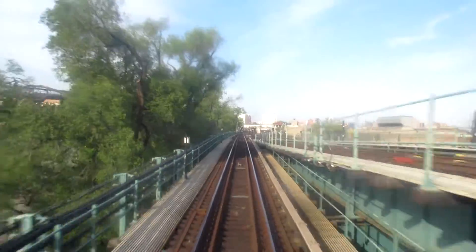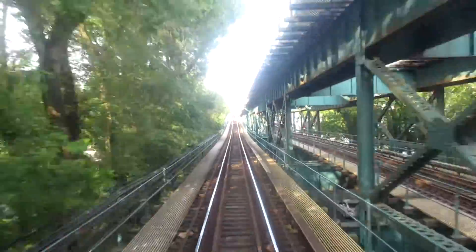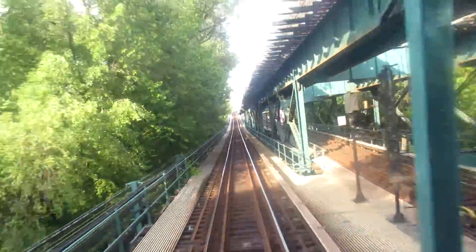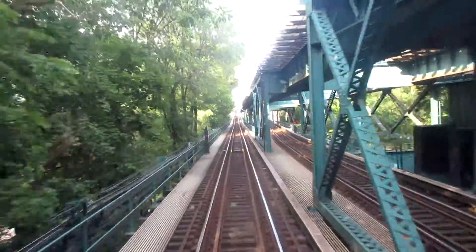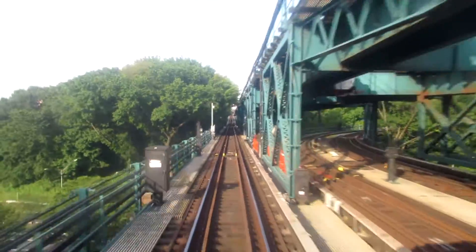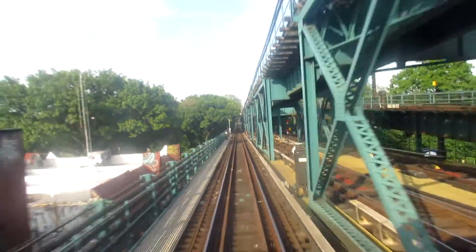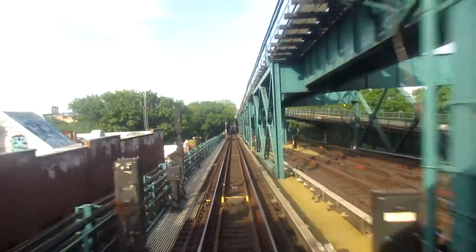Now the express track goes to a higher grade. There's an express train where those passengers at Willets Point will board. And right next to us is a track from Willets Point. Here come the yard leads from Corona Yard, and right now we're passing over the Grand Central.